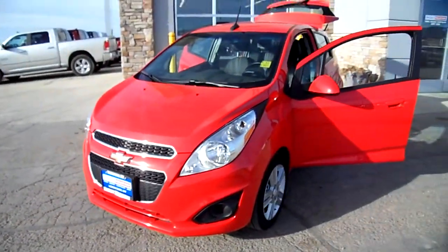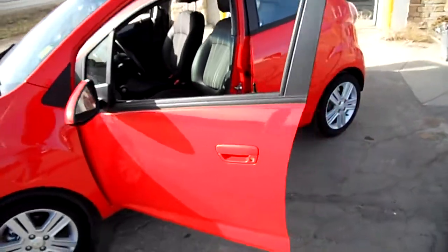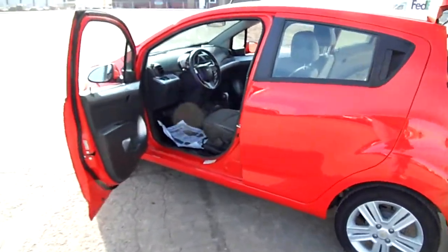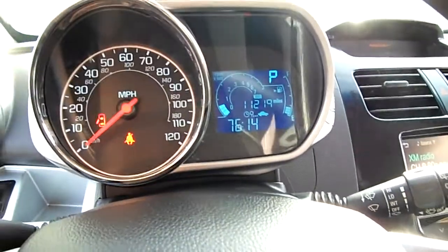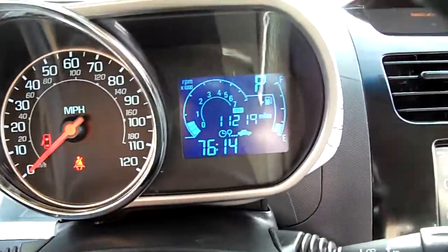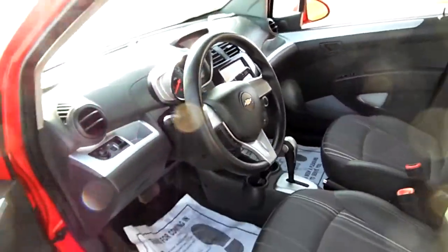This is a 2014 Chevrolet Spark — it's a tiny little commuter car. You can see the whole car in one shot. The beautiful thing about it is the mileage is amazing: 11,219 miles when we took it in.